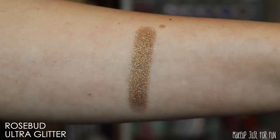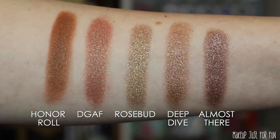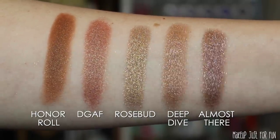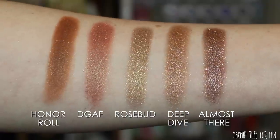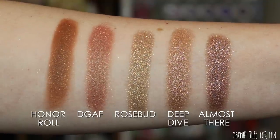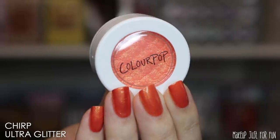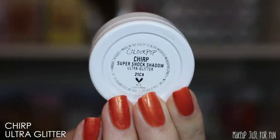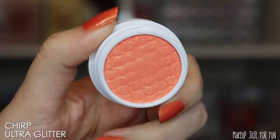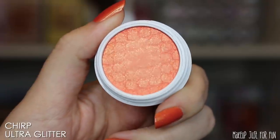A little side note: for the Rosebud comparisons, I could not find my Wild Child Super Shock Shadows. I didn't put them in my normal organizer — I'm sure I just stuck them somewhere strange when I was cleaning up. I really wanted to do comparisons with this one and the Wild Child collection Super Shocks, but I just don't know where I put them. Apologies for that — I'll try to locate those and do some comparisons on my Instagram stories soon.